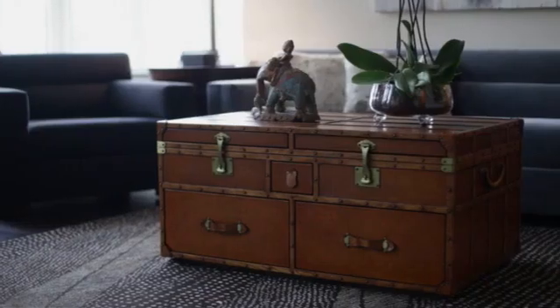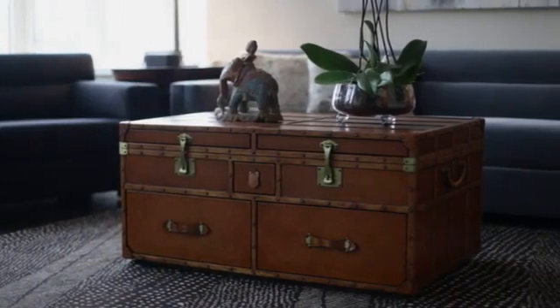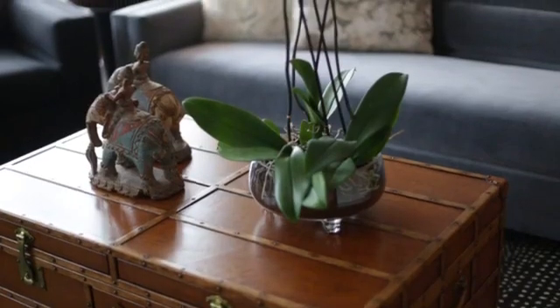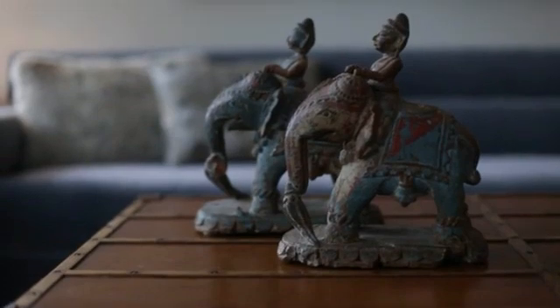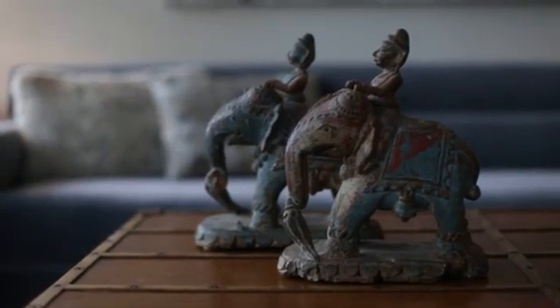I've complemented that with a vintage style trunk — it's actually new, but it looks vintage. Sitting on the trunk, you need interesting things to complement the rest of the decor. So for instance, I think having a plant is always great to bring a little life into the room. We have these wonderful artifacts from India, these beautiful old elephants, which are hand-painted.